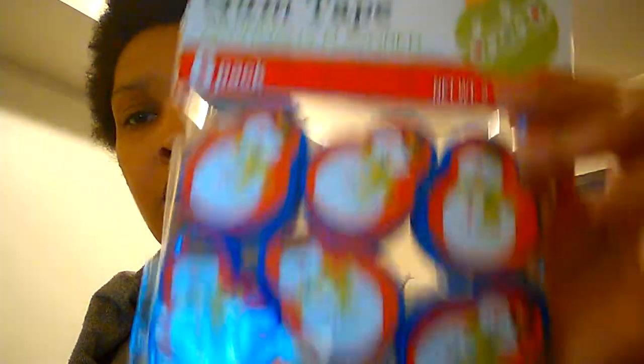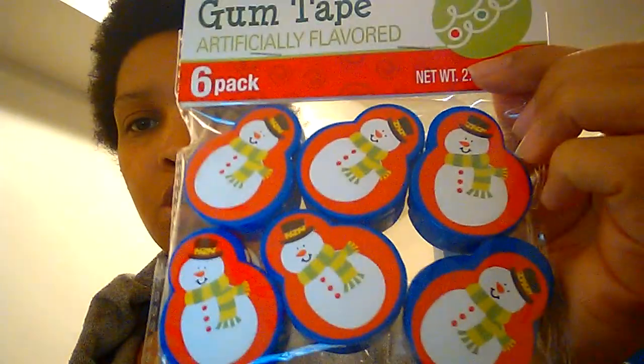This was some gum — I think it was a quarter — with a little snowman on it. And I got these decorated lollipops; they were also a quarter.